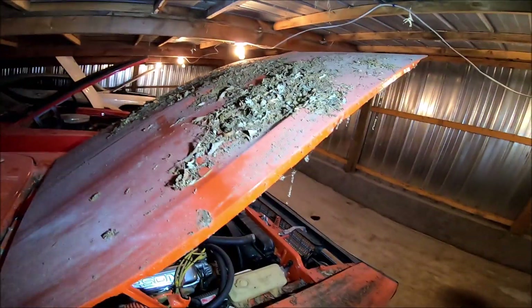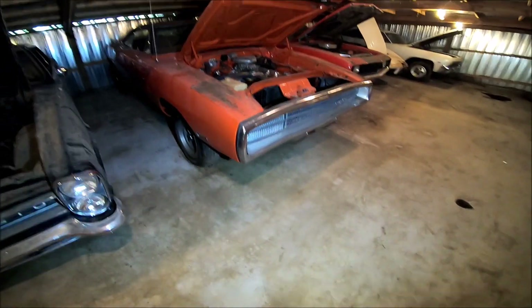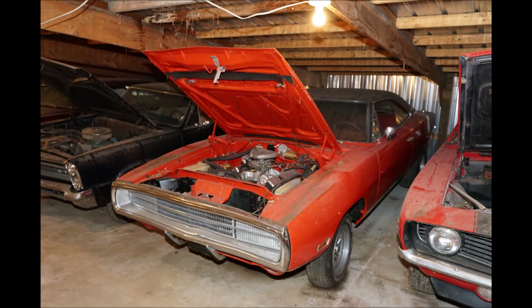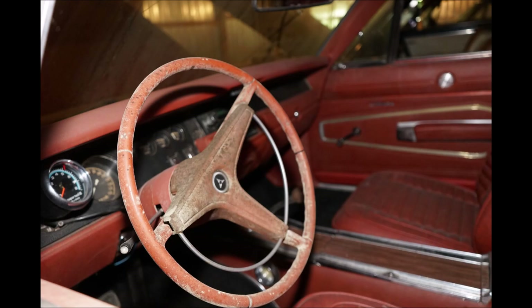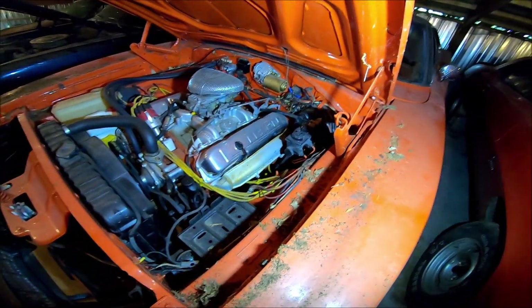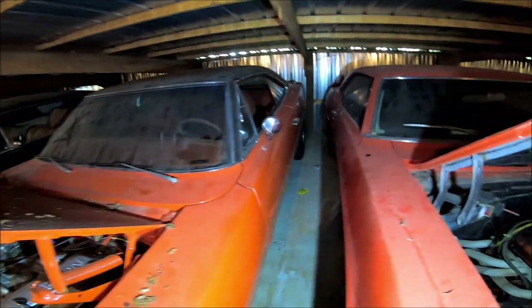Next to that is something that's been sitting for a while as well: a 1970 Dodge Charger. It's a Charger 500, which in 1970 is one step above the base model. It is a 3D3 car originally, with I think a 440 in it — an original air conditioning car with power drum brakes. That's cool because it's got the burnt orange interior, though you can't quite get to it.